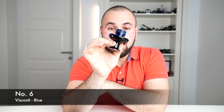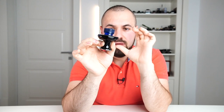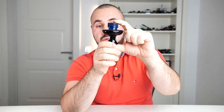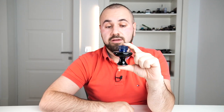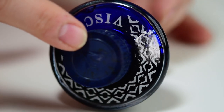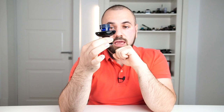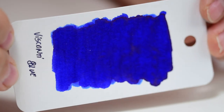Let's move to number 6 on the list: Visconti Blue. This is an ink I've used a lot of — I believe this is the second bottle. If you want a Visconti Blue ink, you can find them available on the Penventure website, and I will leave the link down below for the inks on this list. This is a glass bottle of Visconti ink, because now they are coming in plastic bottles. It's a very rich, very saturated blue ink. It has a pop — it's very vivid. It has a lot of shading, and overall the ink is very well behaving, although it's quite saturated.